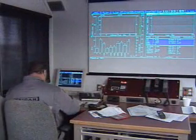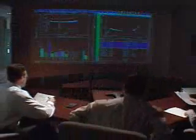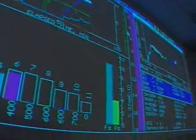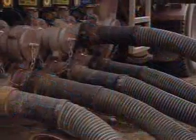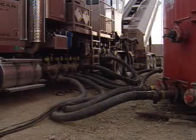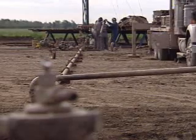The process is continually monitored with data sent by satellite back to the company's office for analysis. As you can see, fracking is a very complex process, engineered, designed and performed by a large group of people.